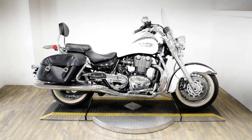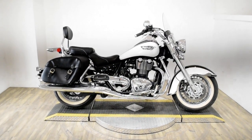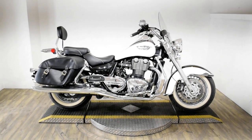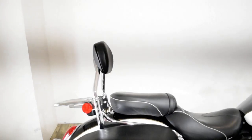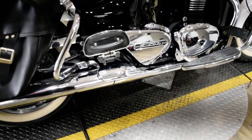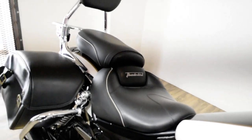Monster Power Sports is offering this 2016 Triumph Thunderbird LT with ABS. To see more photos of this bike, to get pricing information, to fill out a credit app, and to see what your trade is worth, visit monsterpowersport.com.